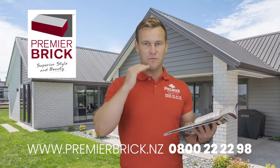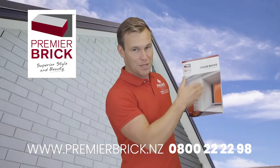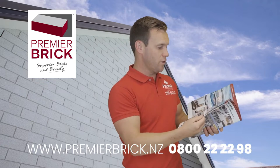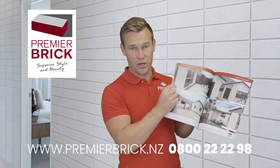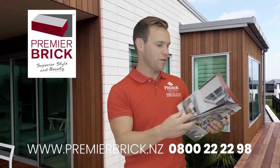Very straight and true dimensions means if you want to do stack bonding — which I can show you some photos of, well there's one right there — stack bonding is when you have the lines going vertical, straight up and down, versus the traditional stretcher bond. That is what we call stretcher bond, also known as brick bond or running bond — we call it stretcher bond just to keep it simple.